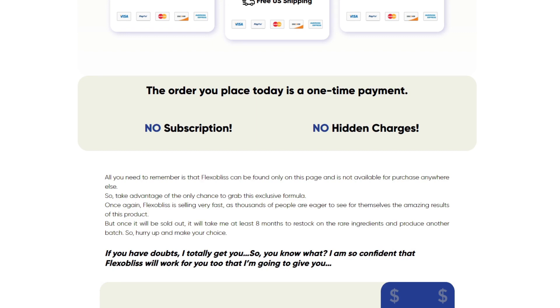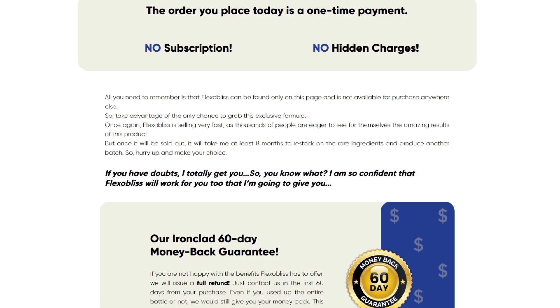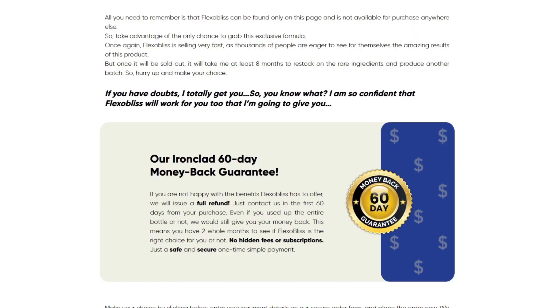So yes, you can trust that Flexiblis works — there are many people having great results and you can have results as well. However, you need to keep in mind that each metabolism will react in a unique way, and results vary between individuals. I'm telling you this so that you are realistic about your treatment and expectations.